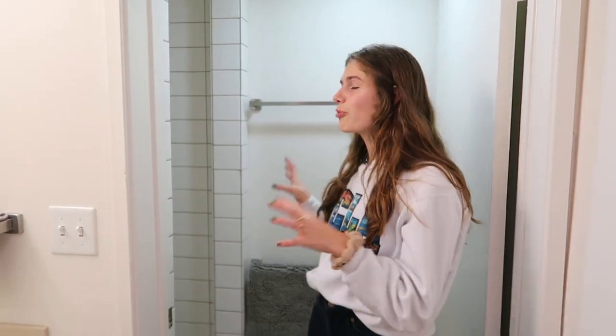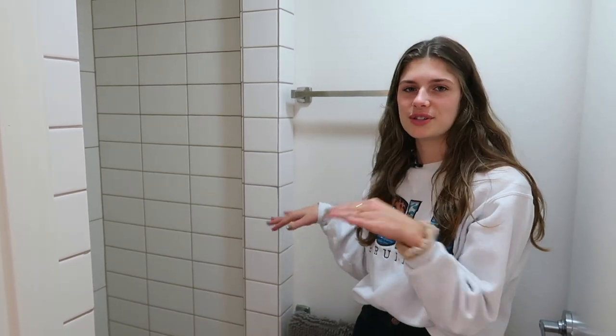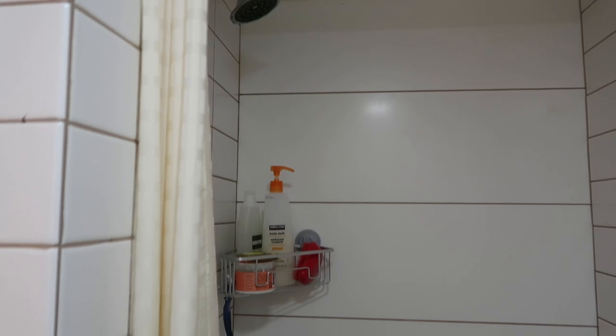The one downside to the shower is it's very small and it doesn't have shelves. I had to add my own little shelf from Target, which at first was definitely a shock, but I've gotten used to it over time. But at least it's not a communal shower. I really appreciate having my shower literally just outside of my dorm room door — I don't have to walk far at all.